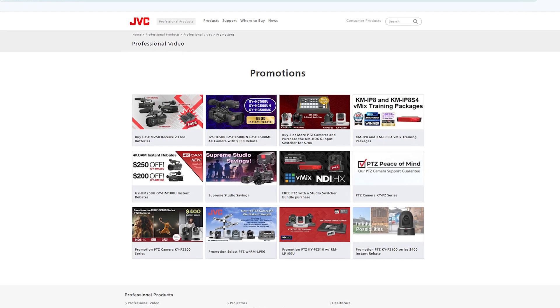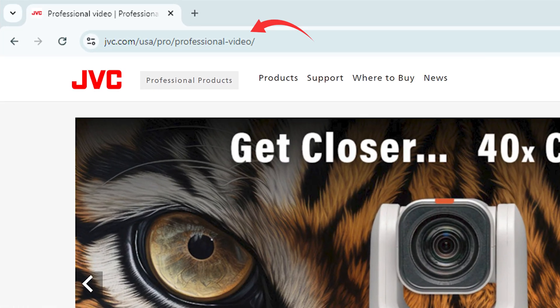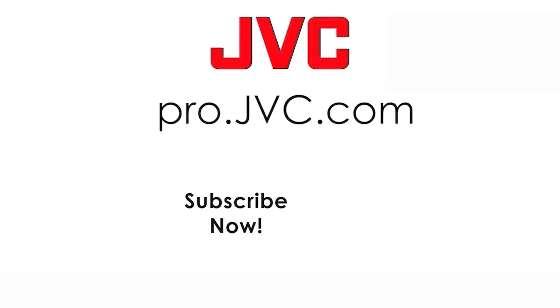Save now on a variety of JVC products using our promotions. To learn more about any of our promotions, head to our website using the address provided and click on the red promotions image. Thanks for watching. Click here to watch part two of our webinar. Make sure to follow JVC on all social media to stay in the loop.